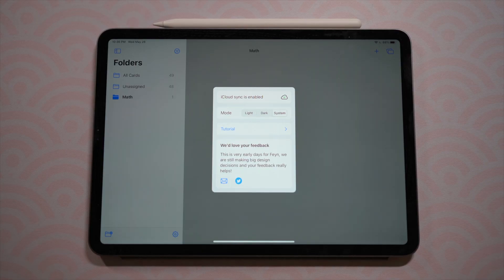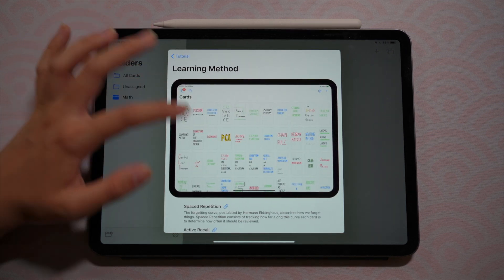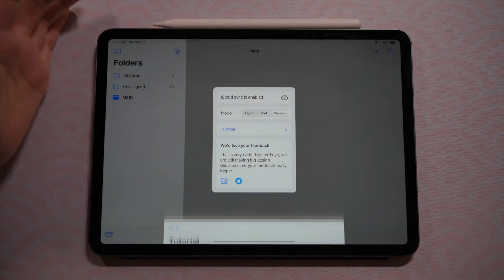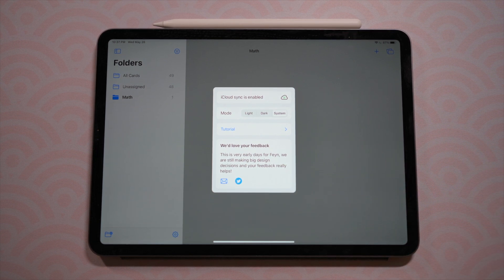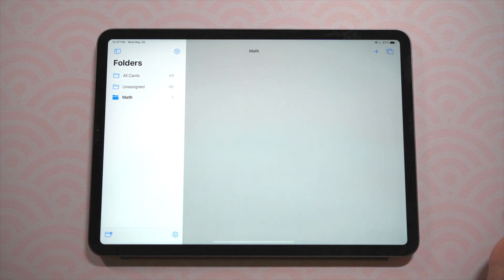Below that is the tutorial button, where you can get tutorials for basically everything in the app — the Fine learning method, reviewing techniques, crams, and more. It's a super simple app, but if you're ever confused the tutorials are there for you. There's also a way to contact the developers directly. They're working hard behind the scenes on updates and they love to hear your feedback, so reach out if you get the chance.